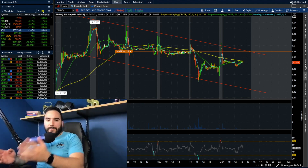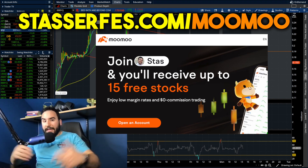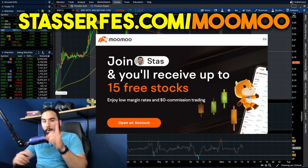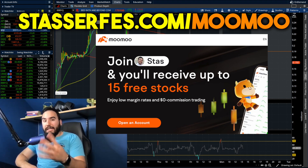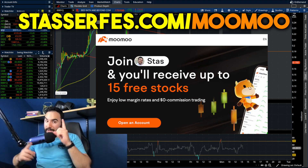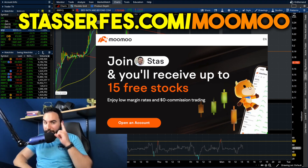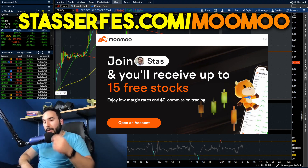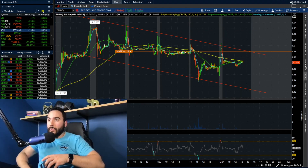Make sure to subscribe and don't forget to get up to 15 stocks from Moomoo, each up to $2,000. It is free money guys. Once you use that link down below or go to stocksurfest.com/Moomoo, once you open up an account you get one free share of stock right off the bat. Fund your account with at least $100, you get four more stocks totaling five. Fund with at least $1,000, you get 10 more stocks totaling 15 free stocks. Cheers guys, let's dive right into the video.